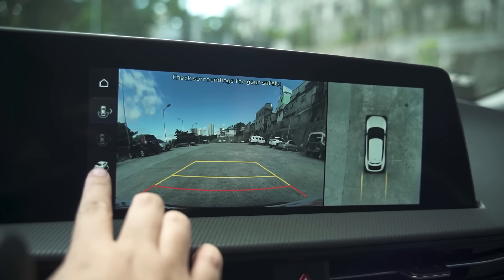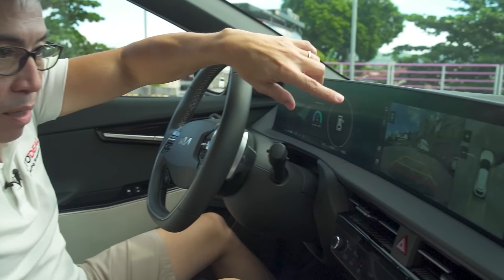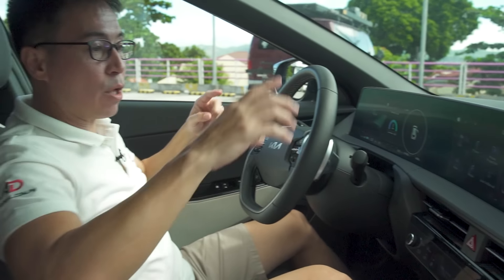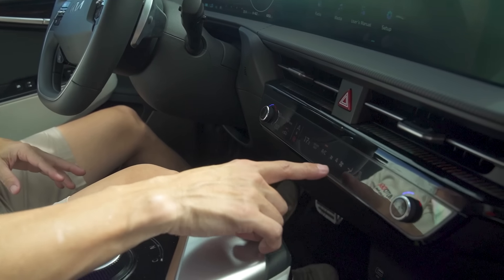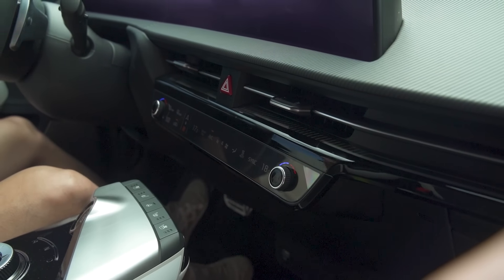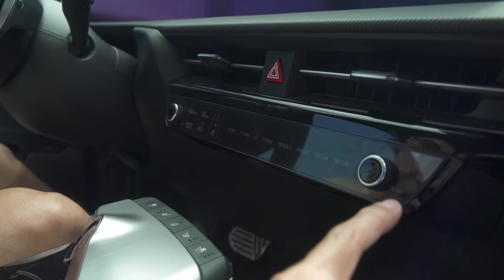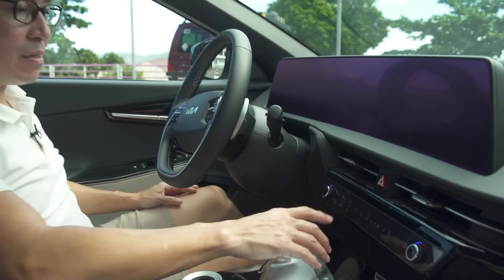The large infotainment touchscreen supports Android Auto and Apple CarPlay. It also serves as the reverse camera display, and you can even switch to a 3D surround view. Below that are the air controls, and the central knob is clever: pressing it switches context between audio and HVAC control functions, making it serve dual purposes — pretty nifty.